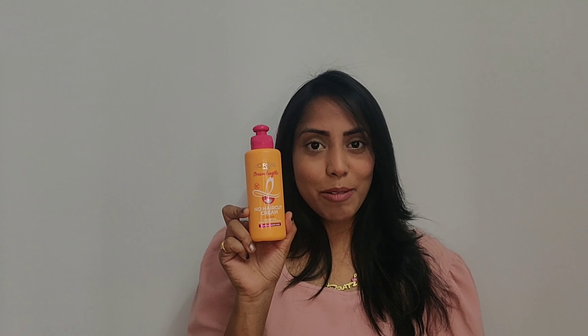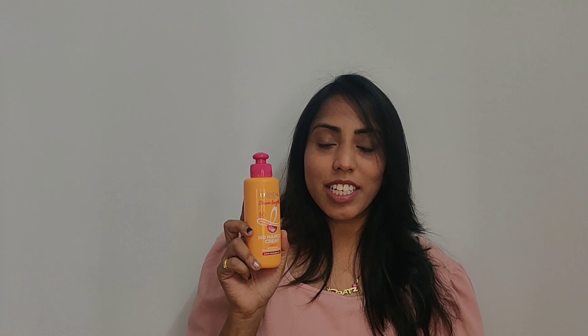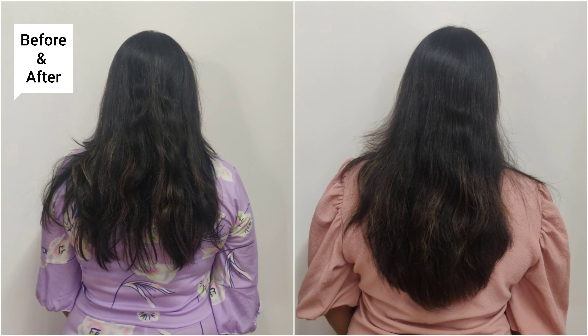This No Haircut Cream contains three powerful ingredients: Vegetal Keratin, which helps protect your hair from harsh treatments; Castor Oil, which helps nourish your hair and helps it grow longer; and essential vitamins like Vitamin B3, which helps in strengthening and restoring your hair from damage. This also helps in detangling your hair.